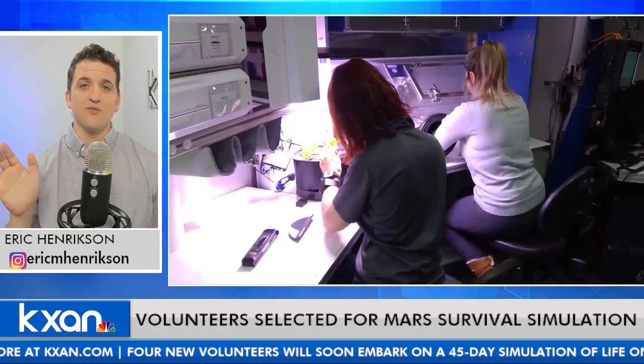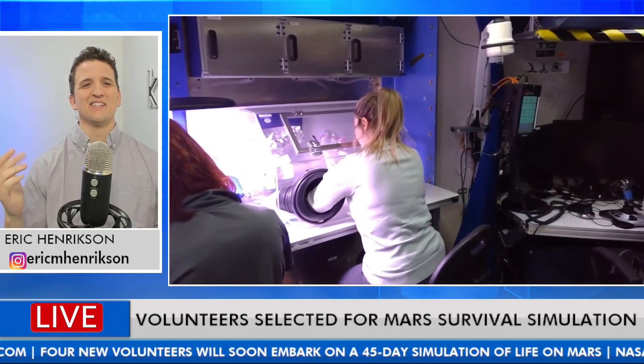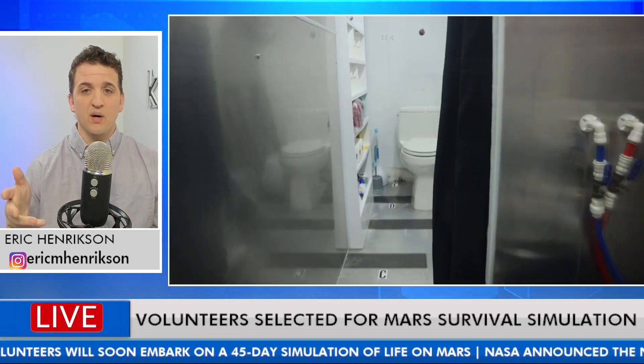It's two stories, 650 square feet. It has a loft. That was one of the things I was looking at on NASA's website — they're like, well, it has a loft. I'll stay in there. It's 45 days these volunteers will be staying in this pod.